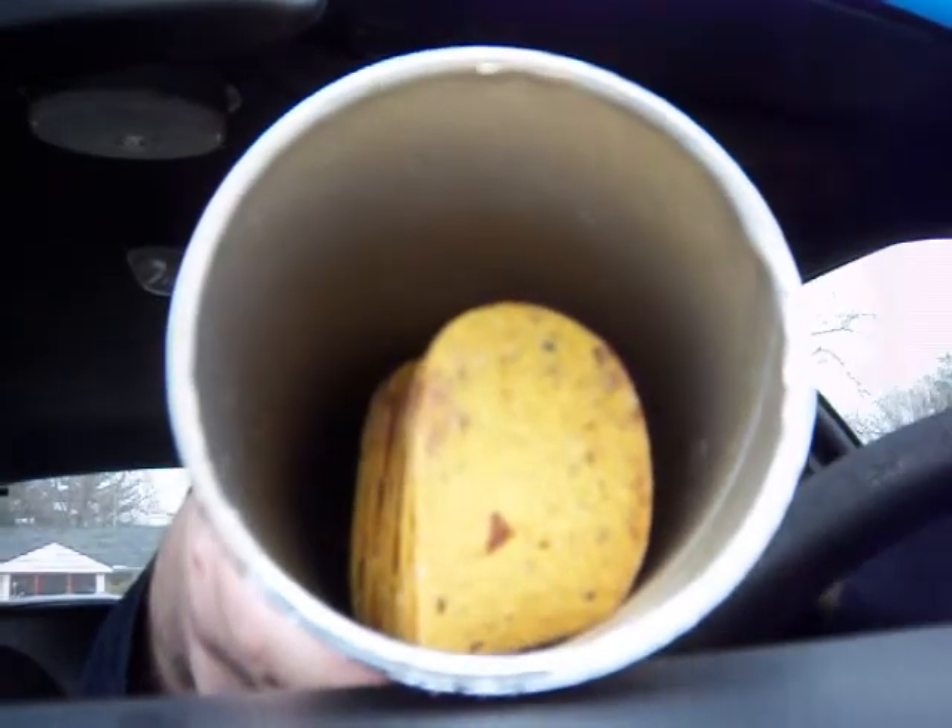But anyway, let's just try this out. Here's what they look like — if I can show it without dumping any chips.